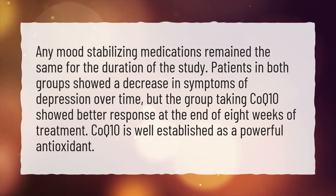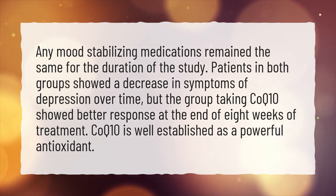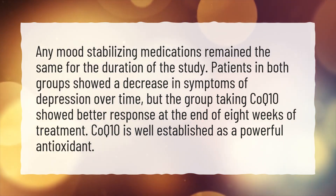The group taking CoQ10 showed better response at the end of eight weeks of treatment. CoQ10 is well-established as a powerful antioxidant.